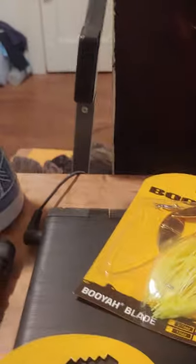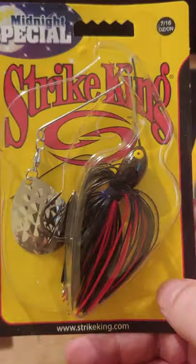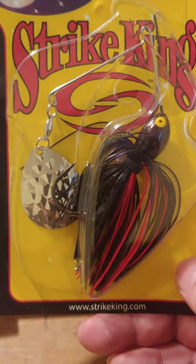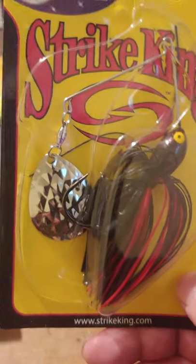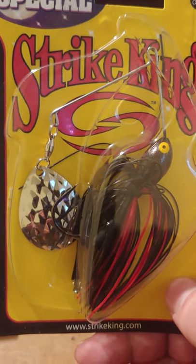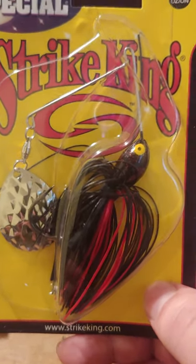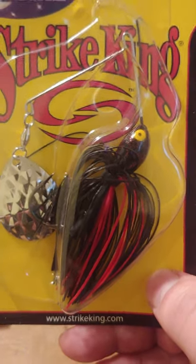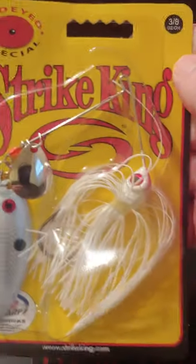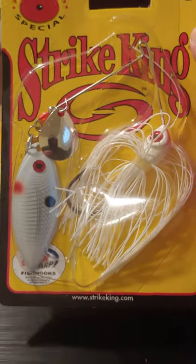I don't think any of these have trailer hooks. I know the Strike Kings have them. I got the Strike King in 7/16 ounce with one large Colorado dimpled blade. I needed a dark spinnerbait — I like the lighter colors but sometimes the dark ones work well, especially in dark conditions.